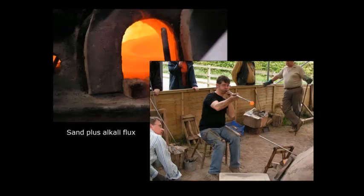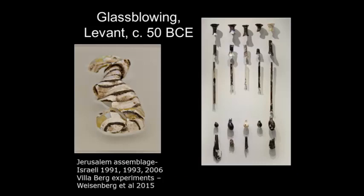This is a reconstruction of a Roman glass workshop using the sorts of tools that we think the Romans used.